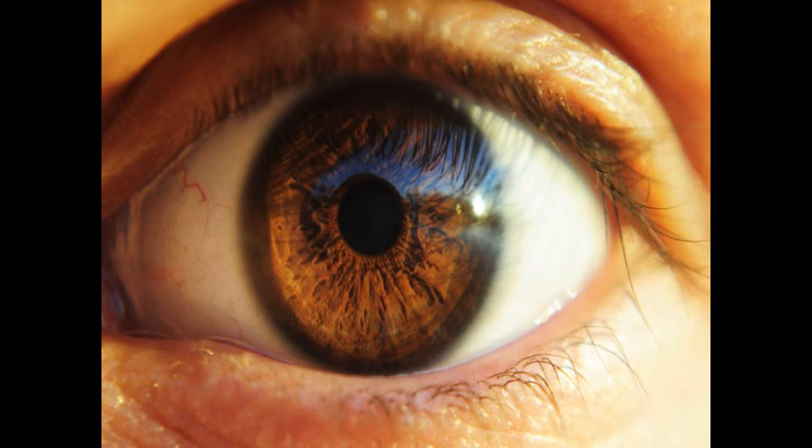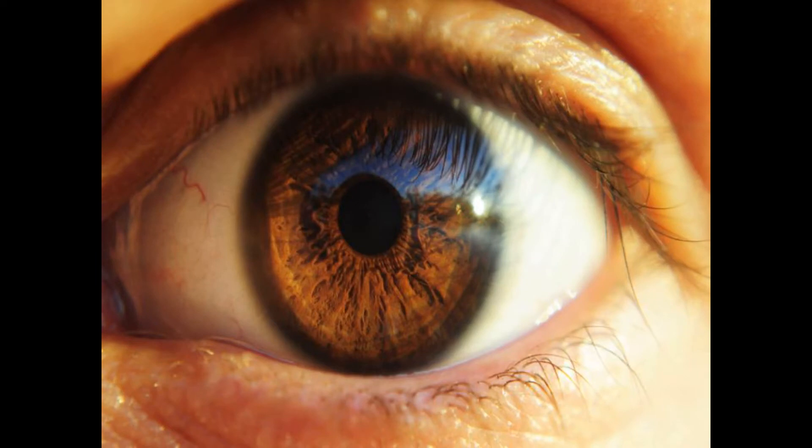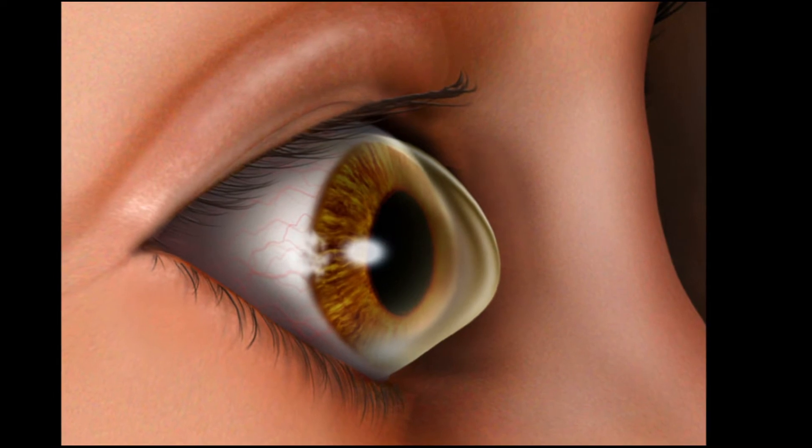The cornea is smooth and spherical in shape and ensures that rays of light are smoothly focused at the back of the eye, which is called the retina, so that we can see clearly. Keratoconus therefore happens when the cornea thins and begins to bulge like a cone, and that is why it is called keratoconus.